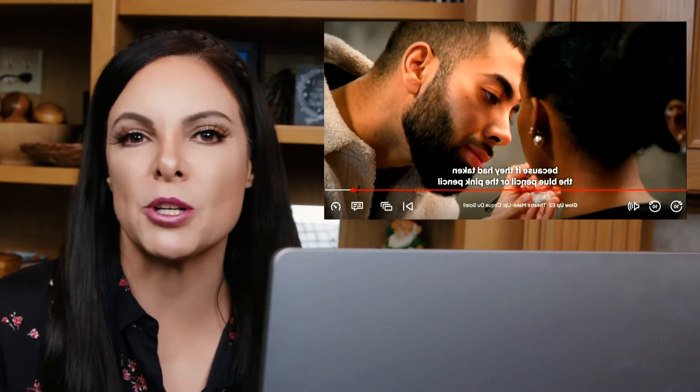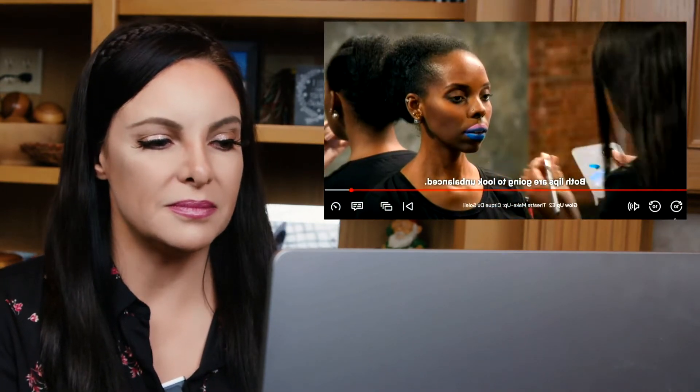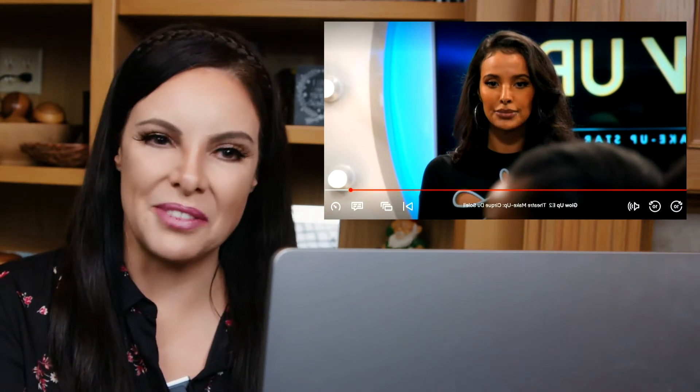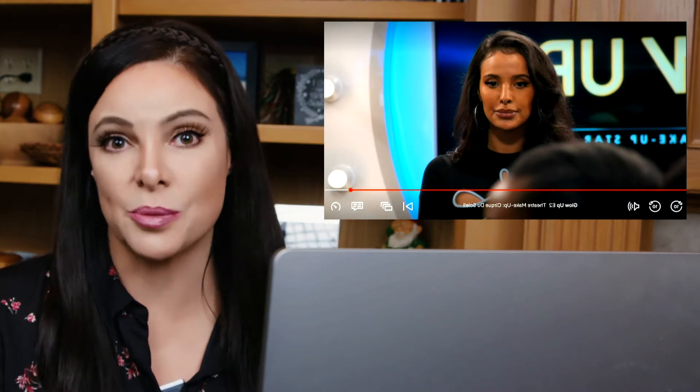I feel like I should whisper too. Because they took in the blue pencil or the pink pencil — then they could have gone in with their color. Both lips are going to look unbalanced. I don't think either of them actually know what a mermaid lip is, so hence we have a problem.